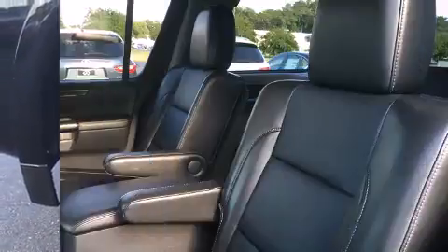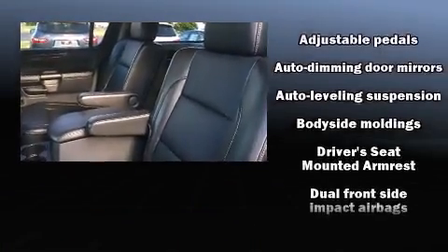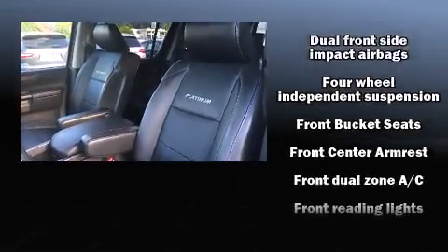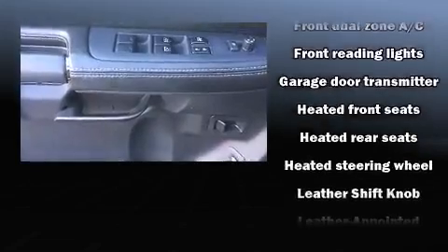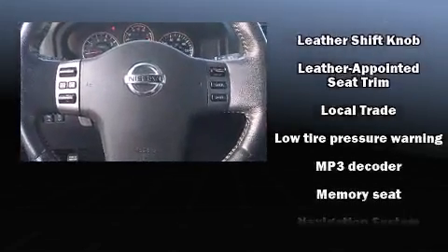Nissan ensures the safety and security of its passengers with equipment such as dual front impact airbags, traction control, anti-whiplash front head restraints, and four-wheel disc brakes with ABS. Brake Assist technology provides extra pressure when applying the brakes.